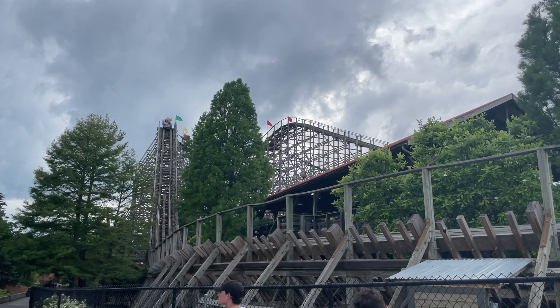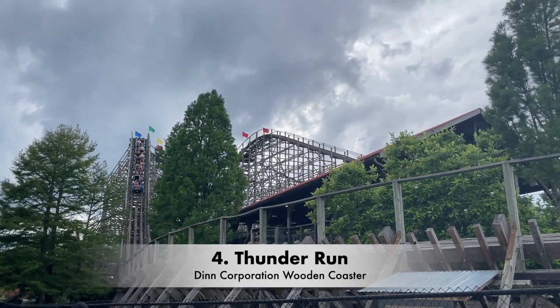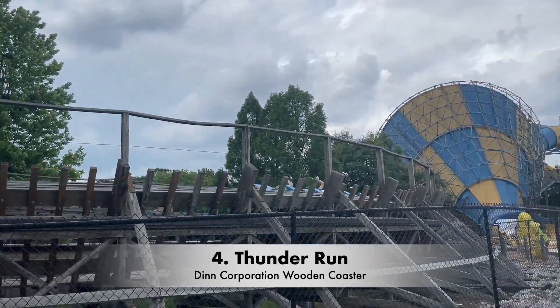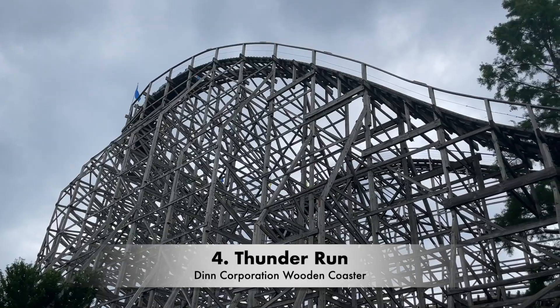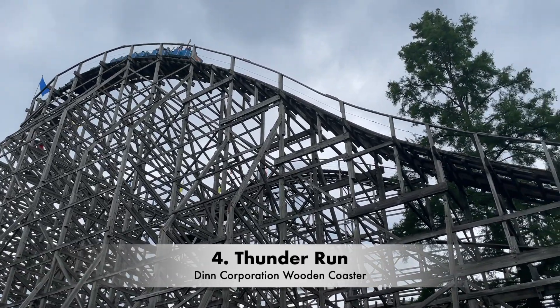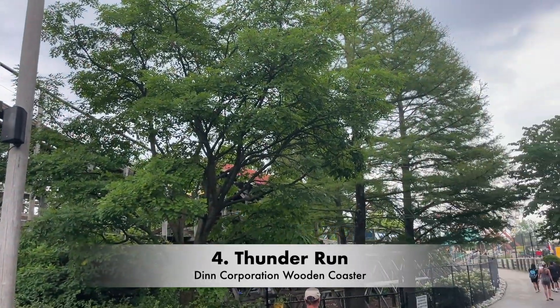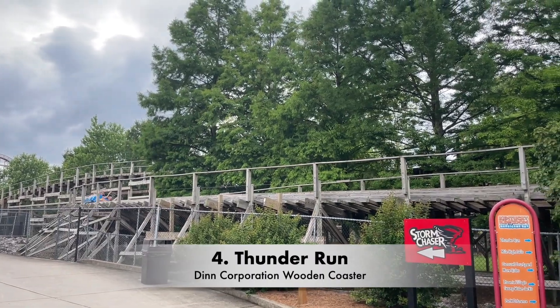Number four is Thunder Run. This is a Den Corporation wooden coaster, and its layout is almost an exact mirrored image of Hurler at Carowinds. The difference is Thunder Run's actually enjoyable. It's much smoother than Hurler, and gives better airtime.